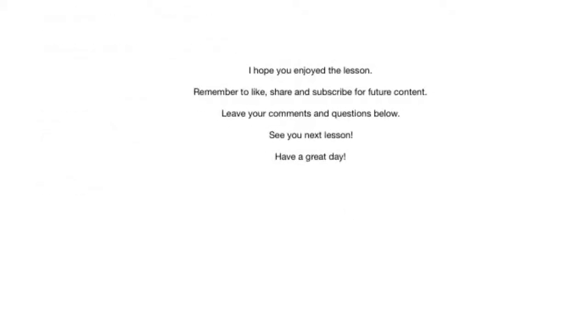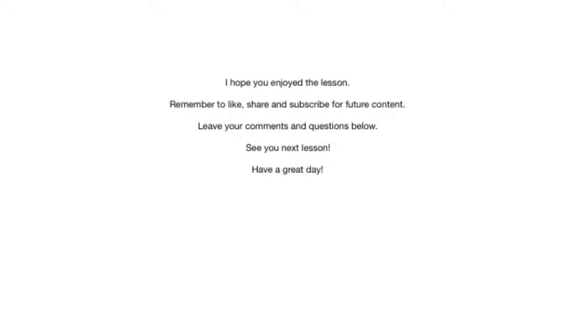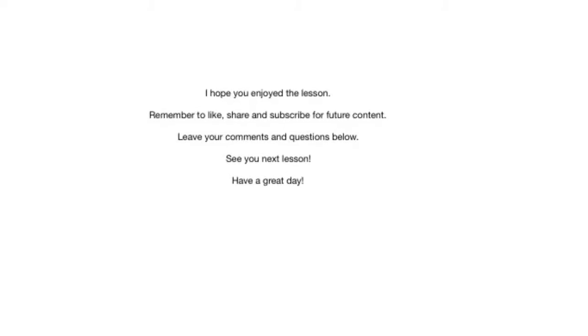I hope you enjoyed the lesson. Please remember to hit the like, share, and subscribe buttons for future content. Please leave your comments and any suggestions below. See you next lesson and have a great day. Bye.